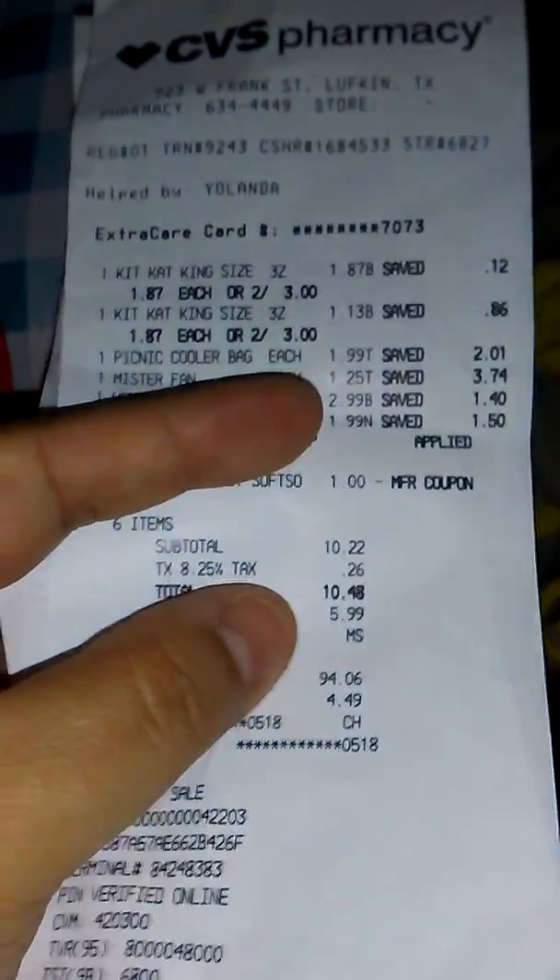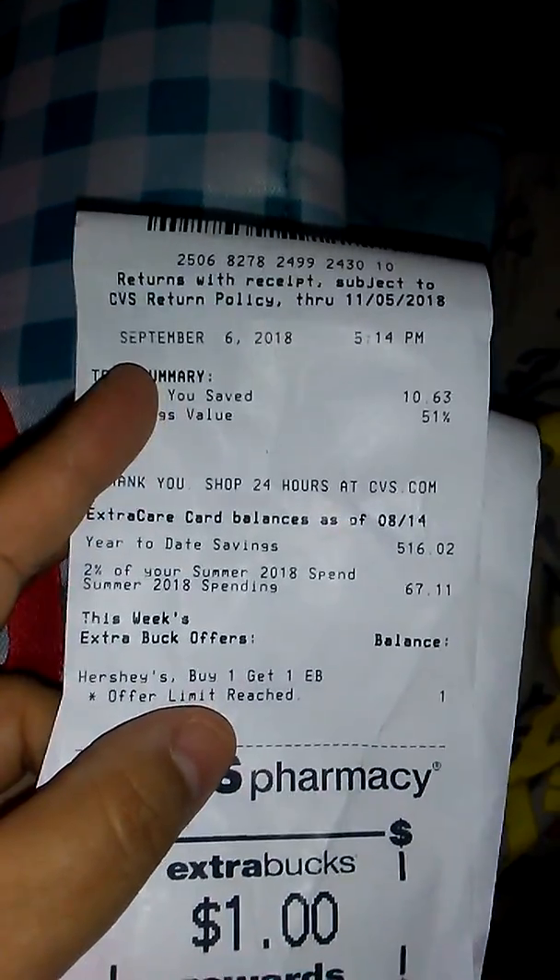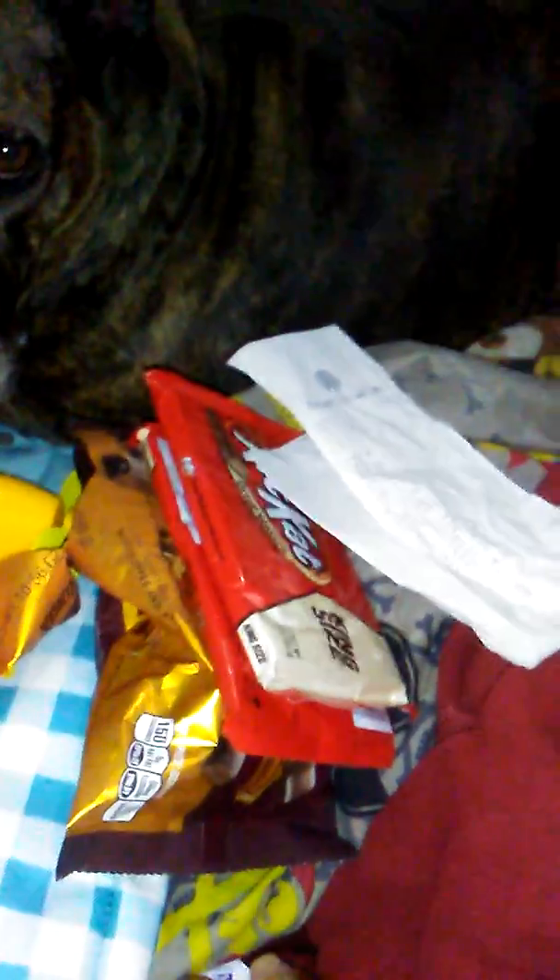That was it for CVS. I spent about nine something, got a dollar back, and I saved $10.63 — pretty much almost what I spent. I still have my $10 in ECBucks to use for $13 worth of stuff. I have a $3 off $15 and a $3 off coupon that I need to use. I think I'm going to get vitamins, because next week my son's vitamins are buy one get one — I'm sure two boxes will be $15.